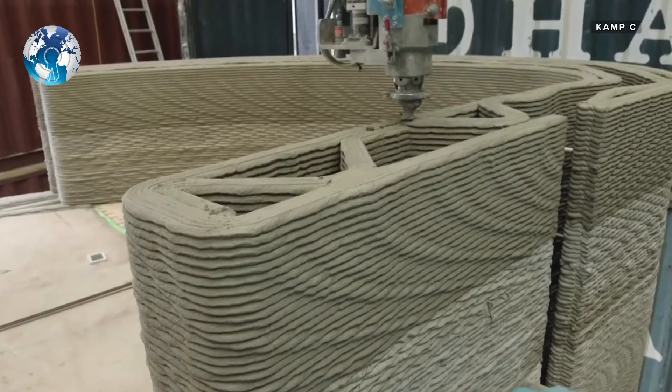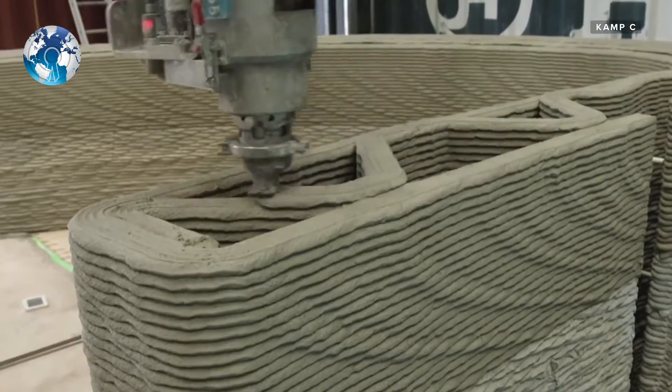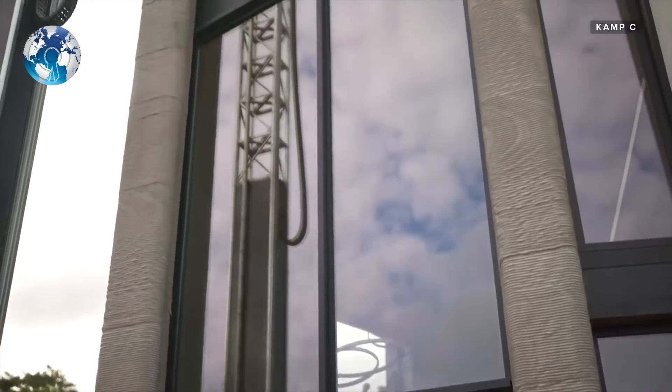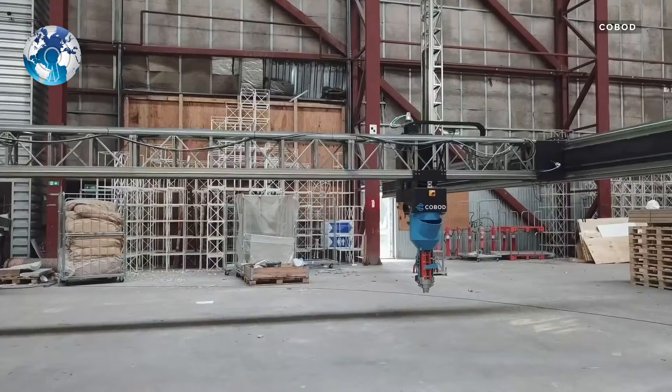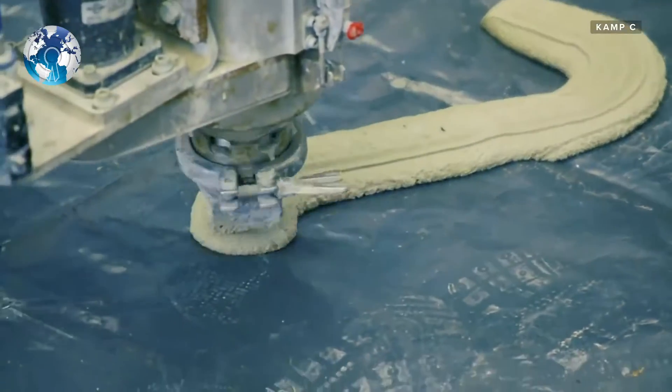In the past year, we have already seen a significant increase in the number of 3D printed projects across the world. Some of that will only continue to accelerate as more and more developers and builders lean into the potential of the technology.